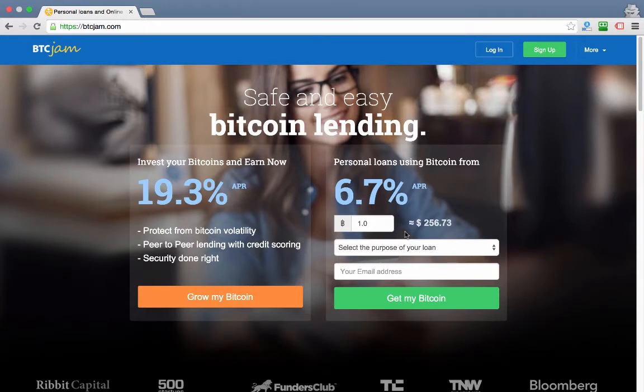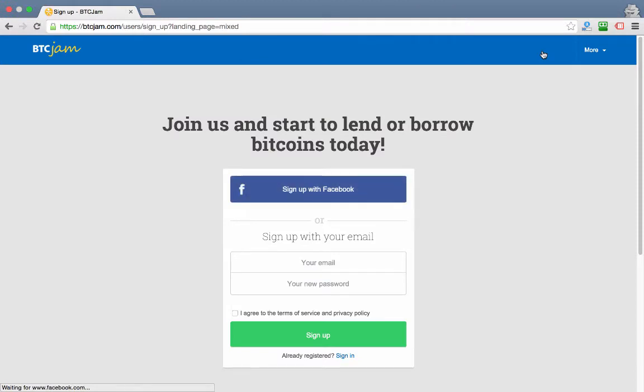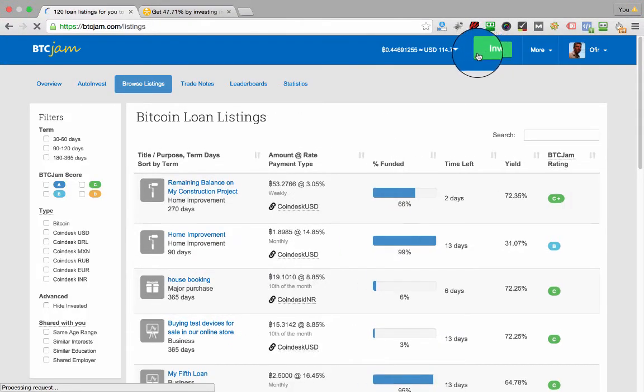First, go to btcjam.com. This is the site that we're going to loan our Bitcoins through. BTCJam is a startup company which was founded in 2012 and specializes in giving out Bitcoin loans. Go ahead and sign up to the site — I won't go over this because it's all pretty standard. What I would like to go over, though, is how you can find the right investment. Once you're logged in, if you click on Invest, you'll see all sorts of investment listings showing up.